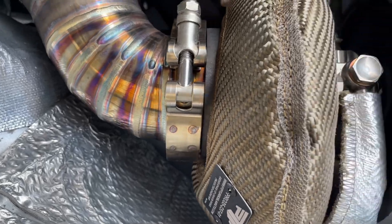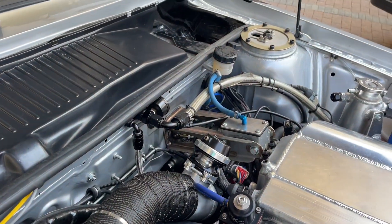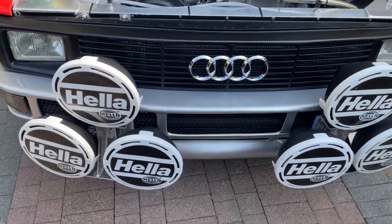Look at all those pie cuts and heat shields — just an awesome setup. Big power setup for sure. And the rally lights on the front.